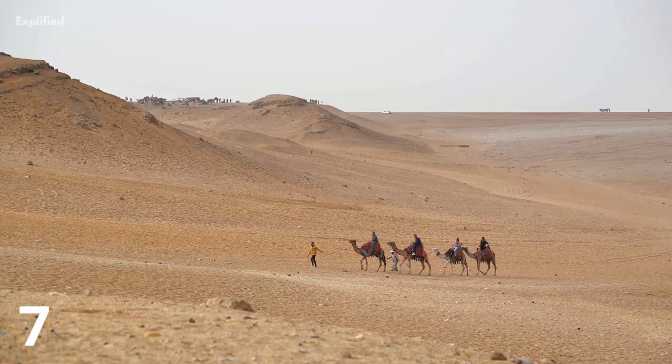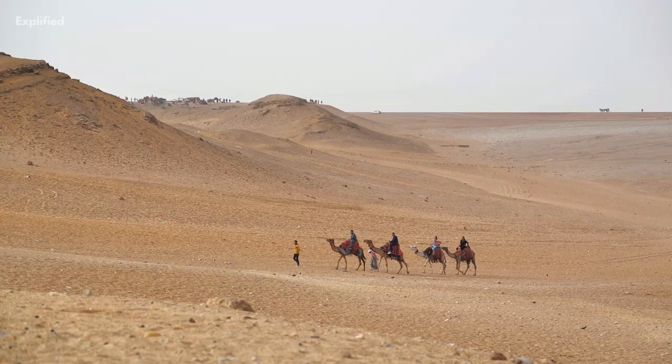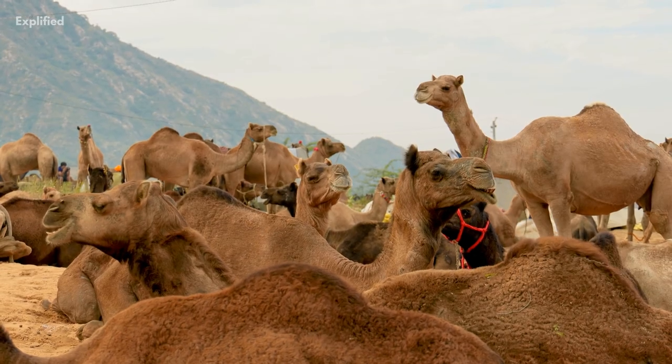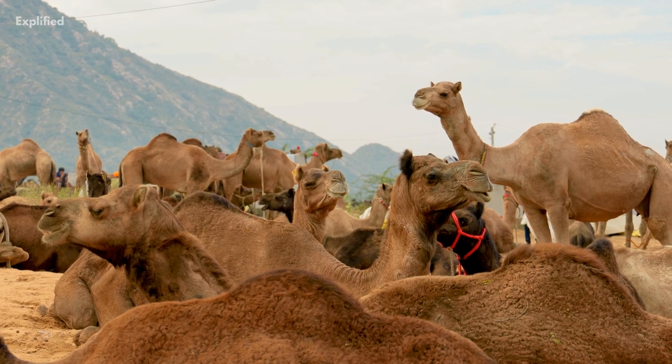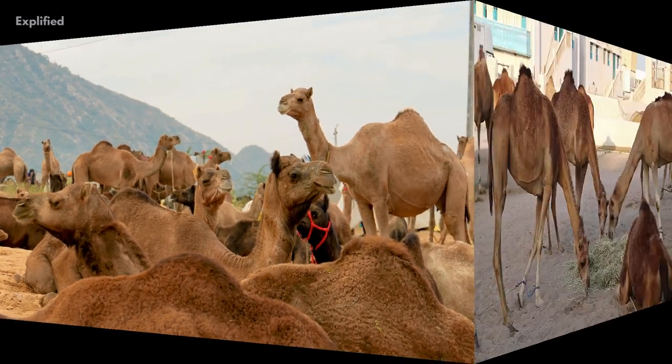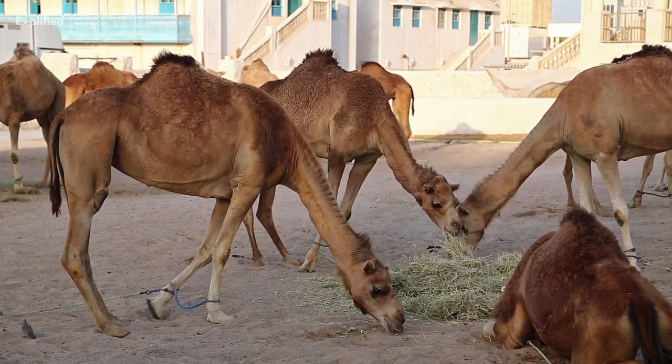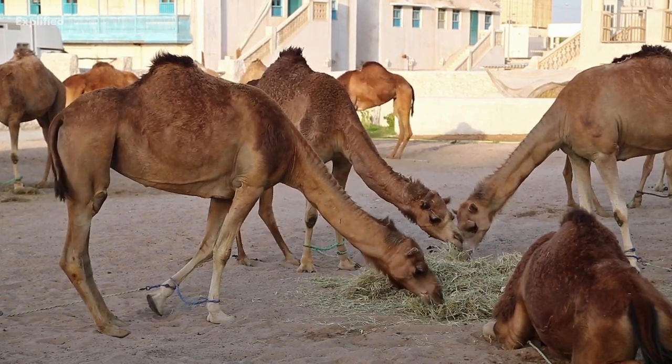Camels travel in herds, and both dromedary and Bactrian camels are social creatures. Groups are composed of as many as 30 individuals, including a family unit with one dominant male. They don't just travel together — camels also communicate with members of their group by making sounds like moans and bellows.